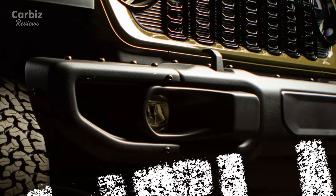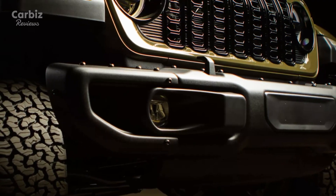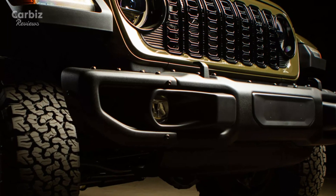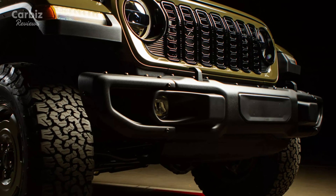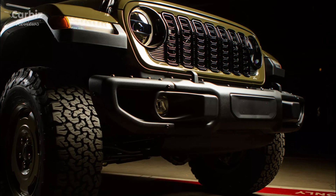The Wrangler 4xE Willys 41 Special Edition is unmistakably inspired by the original military Jeep. Its olive drab paint pays homage to the rugged, utilitarian look of the 1940s Willys MB. Completing the retro aesthetic are drab blue stencil-style decals, reminiscent of the markings required by the U.S. Army during wartime.